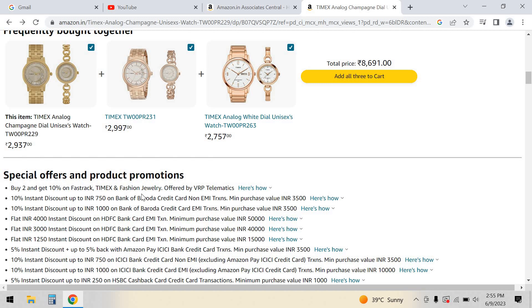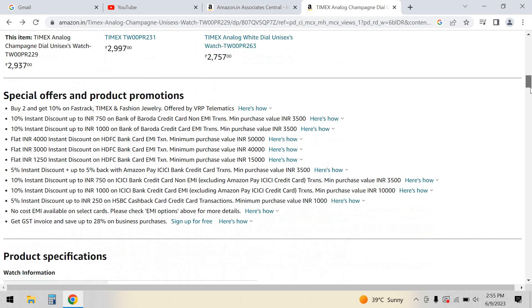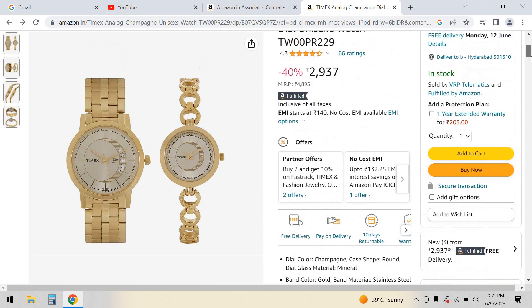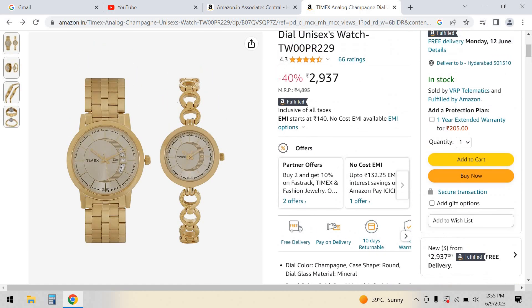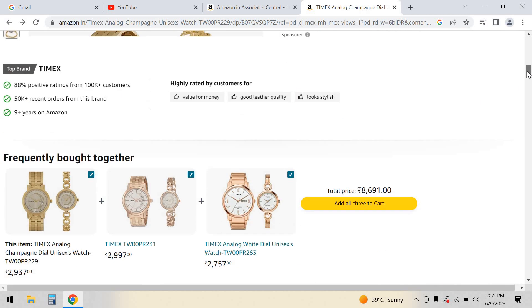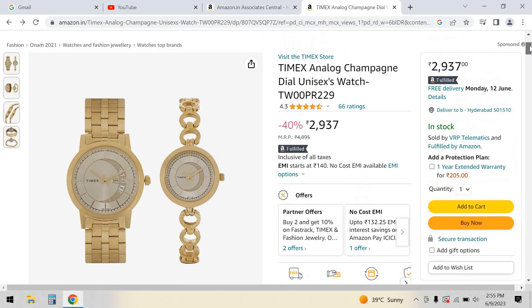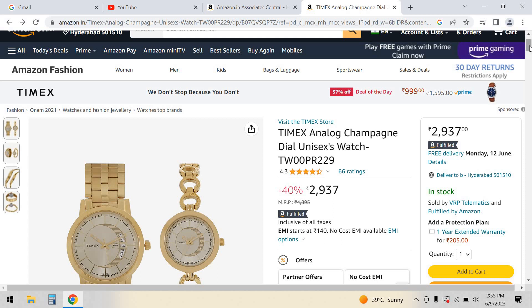Buy 2 and get 10% off on Fastrack and Timex watches. If you have a bank card or credit card, you can get a discount. The minimum purchase value is 3,500. I would suggest these Timex watches — cheap options around 3,000. With the discount applied on a price of 5,500, you could pay around 1,500, which is a reasonable price.